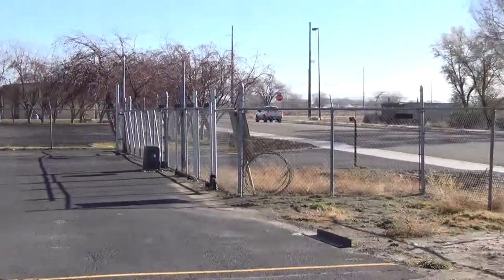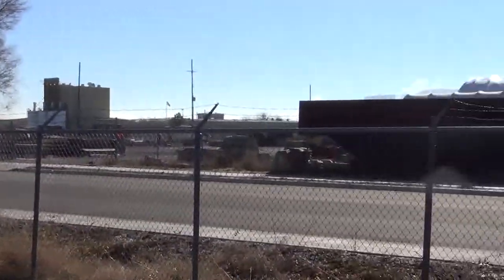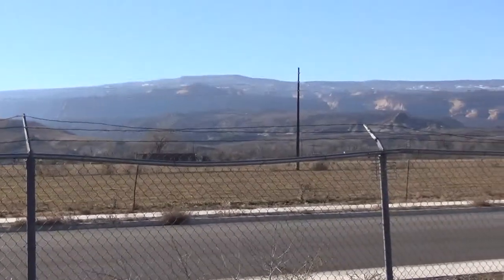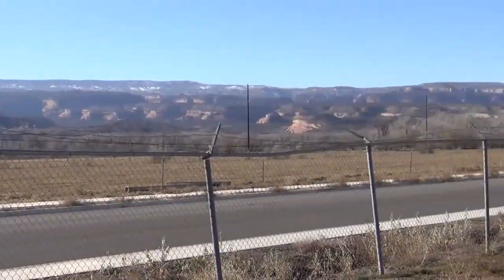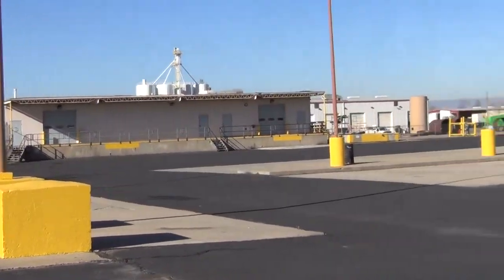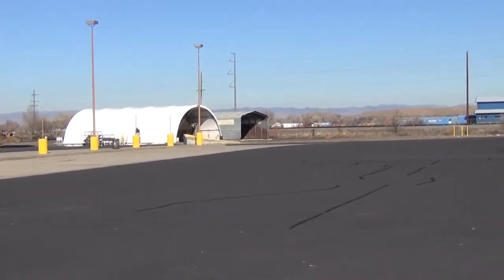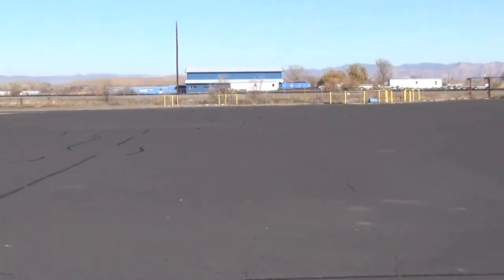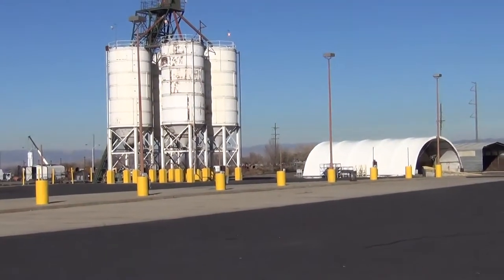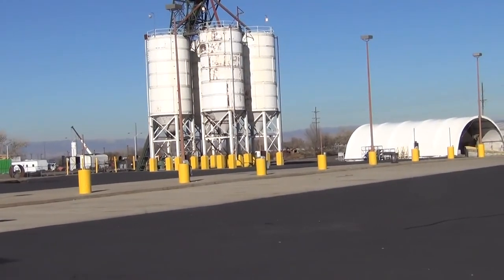You can see some of the other industrial properties here in this industrial park, and there are certainly great views out here as well. That concludes our tour of 1115 16 Road in Fruita, Colorado — about 25,000 square feet of improvements on nine acres with rail access and four storage silos, offered by Bray Commercial. Thank you.